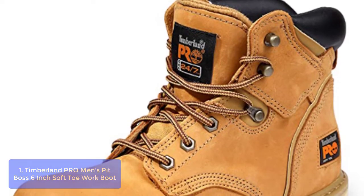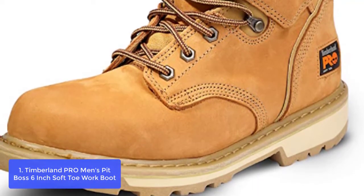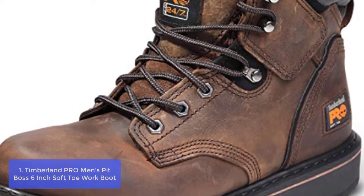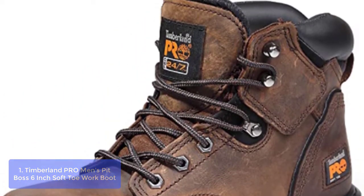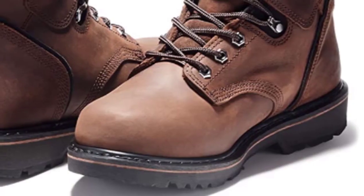List number 1: Timberland PRO Men's Pit Boss 6-Inch Soft Toe Work Boot. Timberland PRO Athletic Work Shoes are built with a focus on lightweight performance and work-ready protection. Timberland PRO Footwear styles stand up to the rigors of the worksite, with built-in comfort technologies.